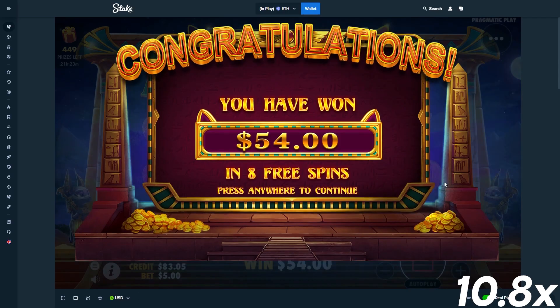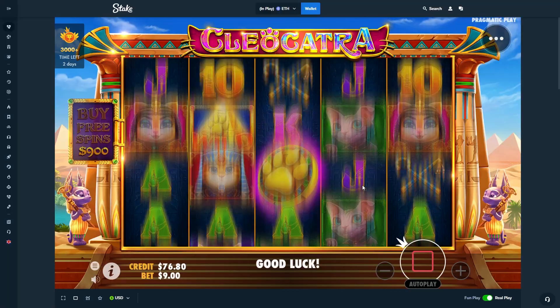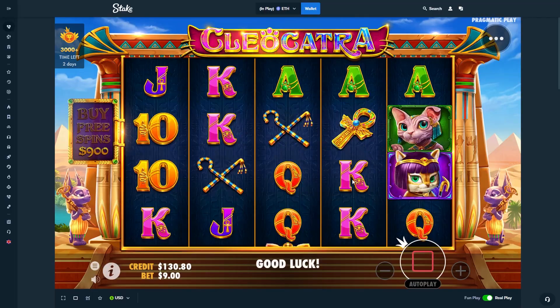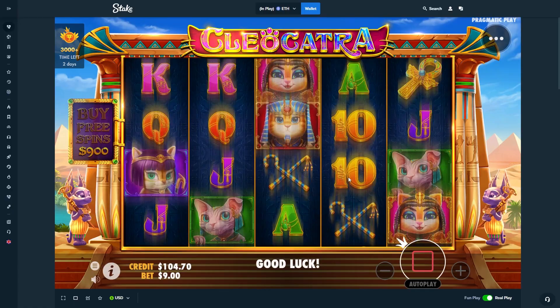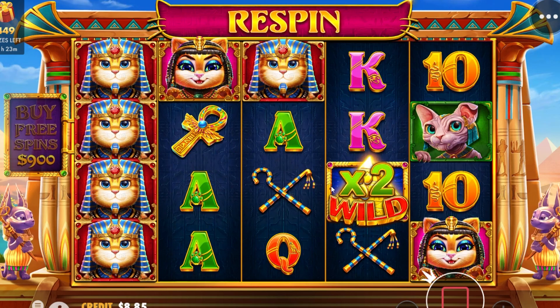We'll do some spins and see if maybe we can get a bonus here. If not, might do a redeposit — I have $2k in the vault right now. Maybe I'll take that out and try some more bonus buys, because this first half of the video was absolutely horrible. We need something exciting.